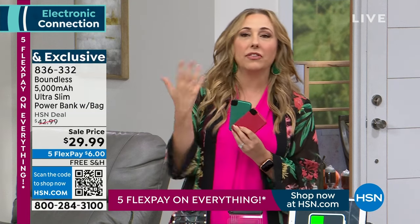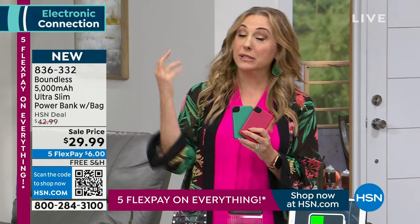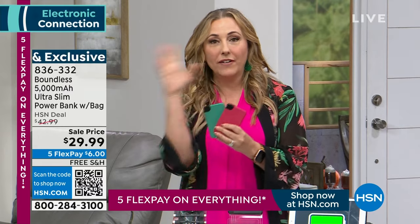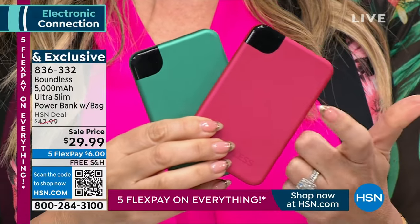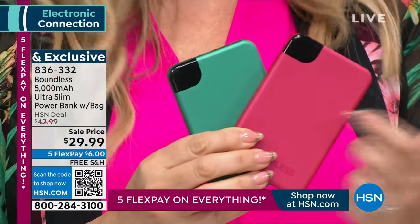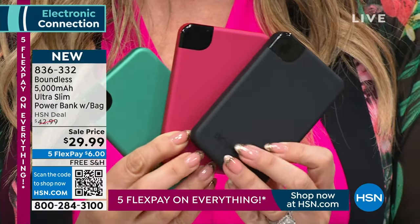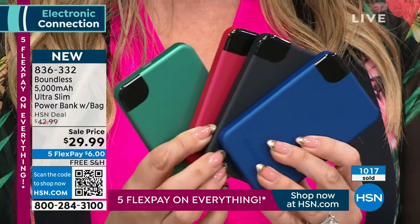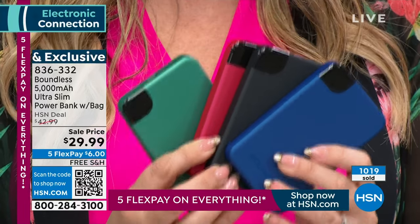You think about teacher gifts or a thank-you to the postal person — this is really for everyone. You don't have to know their size or their color preferences. Of course we have black — you cannot go wrong with black — and we have this gorgeous blue color. It's like a little bowl of candy with these chargers. $6 and free shipping and handling. I would grab a bunch of them at this price.